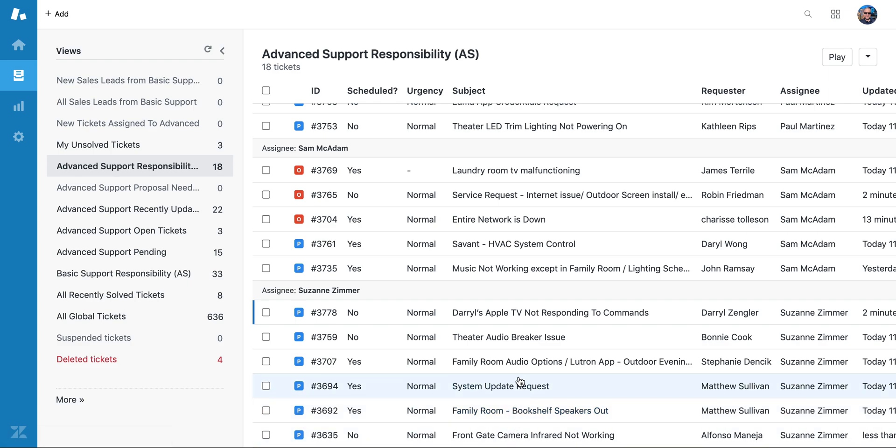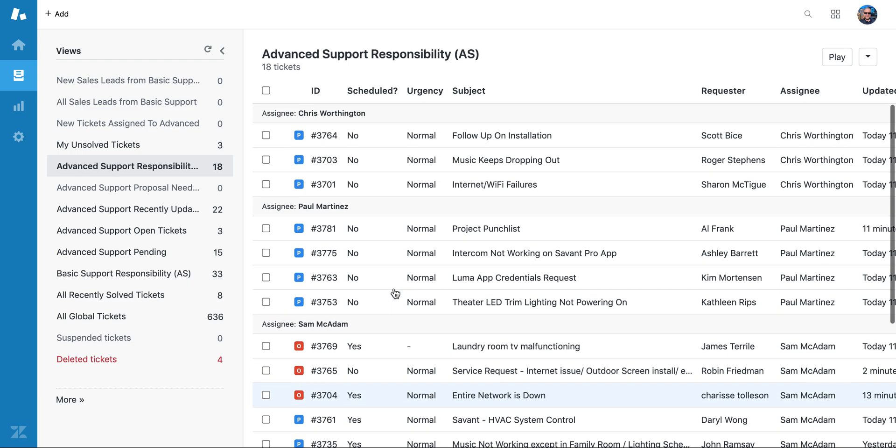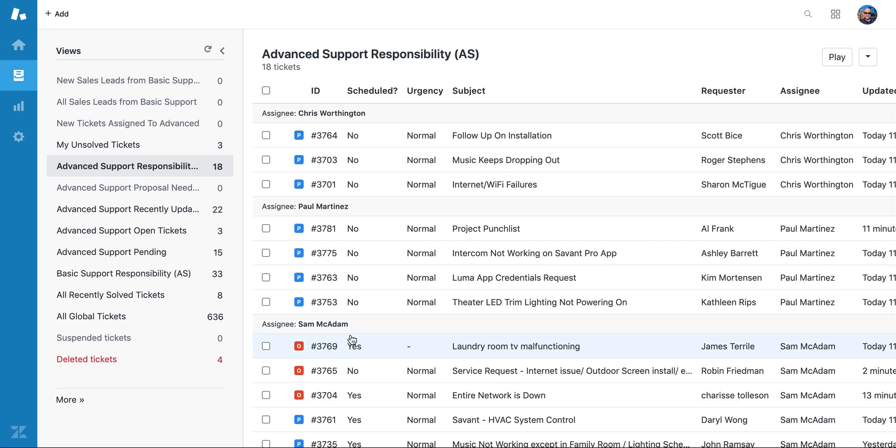All our tickets have been followed up on and the due date has been set. The status has been changed to pending, except for the few that are being worked on today. By the end of the day, the status should be set to pending or solved and a future due date should be set. That way we can quickly and easily see any tickets that require urgent attention, and we know when something needs to be followed up on because it's bright red and its status is open.